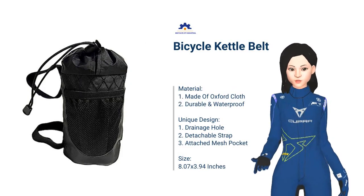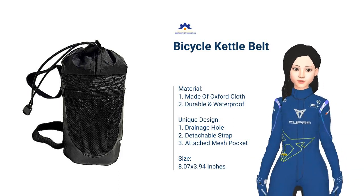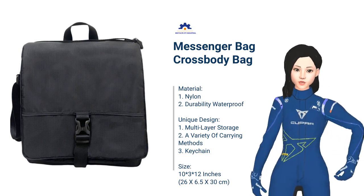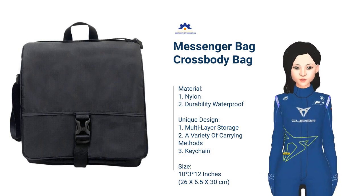The next product is the bicycle kettle belt. The product design is suitable for riding and protects the kettle from falling. The messenger bag crossbody bag style is simple and generous, showing the professional and delicate image of business people.